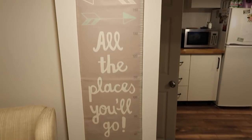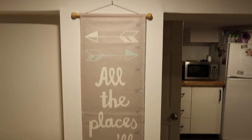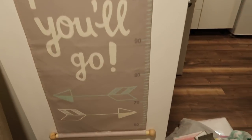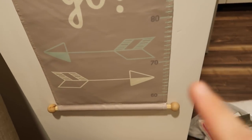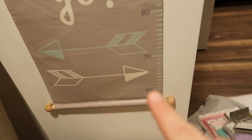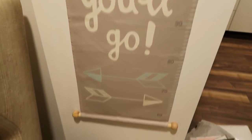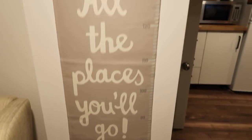Another thing I got that I already put up was this wall hanging that my friend got me. It goes in this little nook that I have and I'm gonna mark how tall she is starting at 60 centimeters. Instead of writing it on the wall like some people do, I can write it on this wall hanging and also use it if she has any siblings.